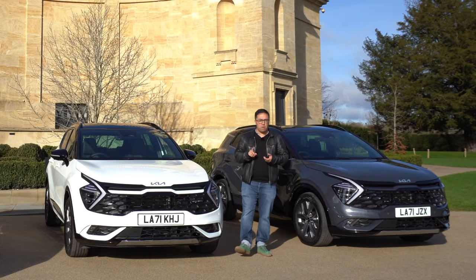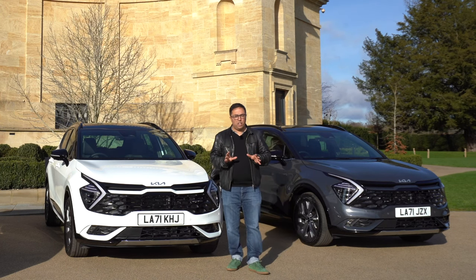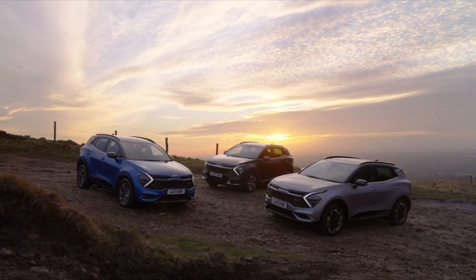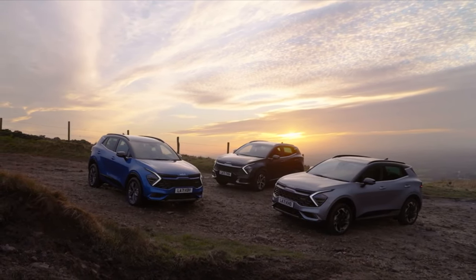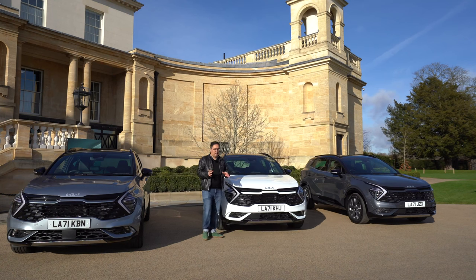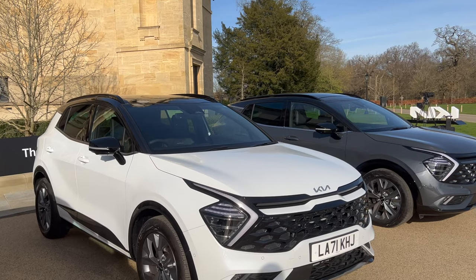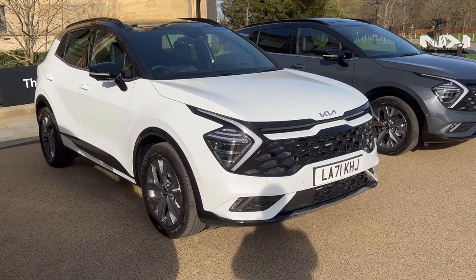The Sportage diesel, petrol, mild hybrid, and full hybrid are available now, with the plug-in hybrid coming later this year. All-wheel drive is available alongside front-wheel drive, and the car is capable of towing 1,650 kilograms. In terms of power, the range goes from 113 horsepower to 226 horsepower.